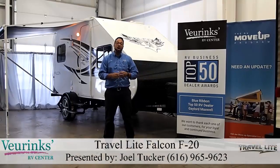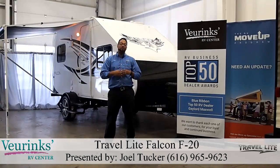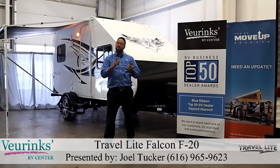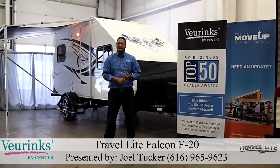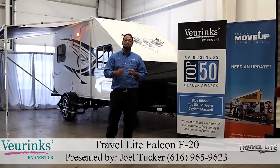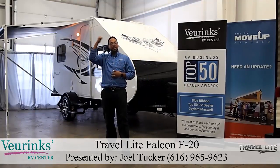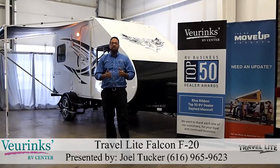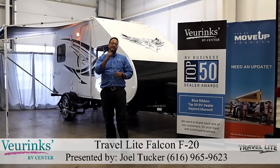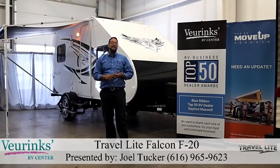Here at V-Rinks RV Center we are a top-50 dealer, meaning we provide great service and we're a great dealership to purchase from. We recently won the Gaylord Maxwell Innovation Award as well as a Blue Ribbon Award, and we are the official move-up dealership — whether you're upgrading from a pop-up, downsizing from a big camper, or anything in between, we are the place to buy. Give me a call. I'm Joel Tucker at 616-965-9623. Remember, we finance, we trade, and we even ship nationwide.